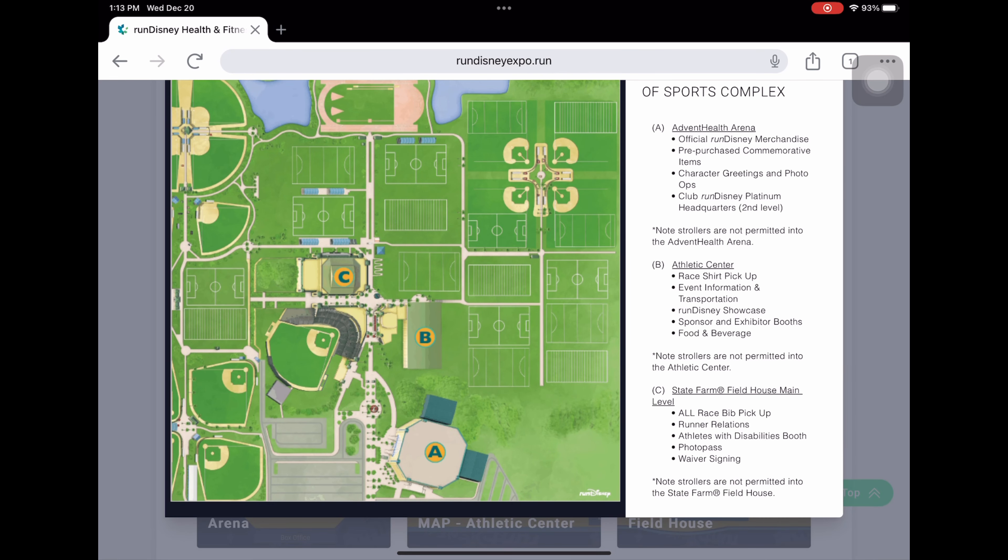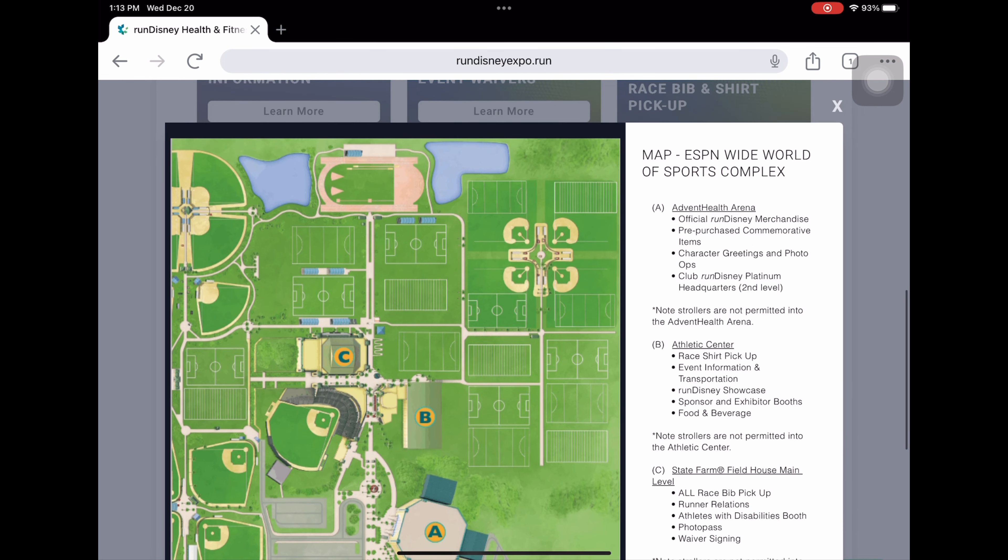There will also be signs at your resort. Here are the location maps: Section A is basically where all the merchandise is and there are photo opportunities, so make sure you stop for pictures. Section B is where shirt pickup and the expo part is. Section C is where the bib pickup is — that's where you'll need your check-in pass and your ID to pick up your bib.